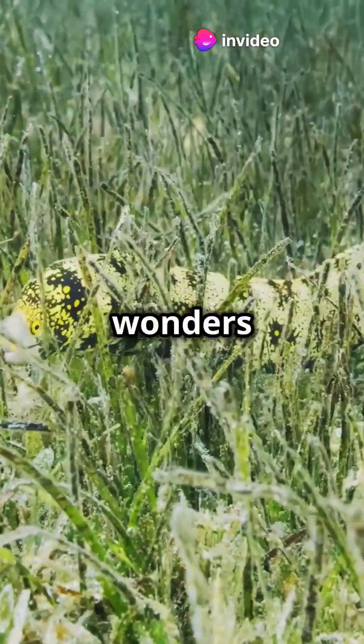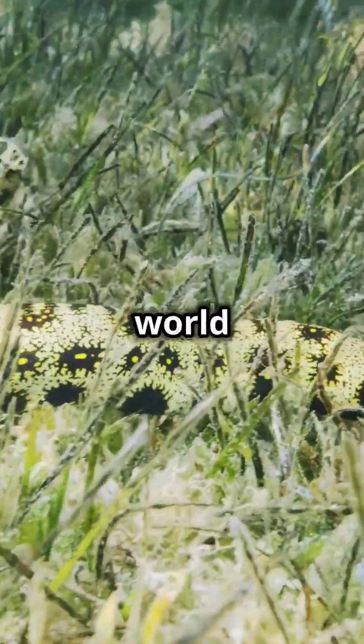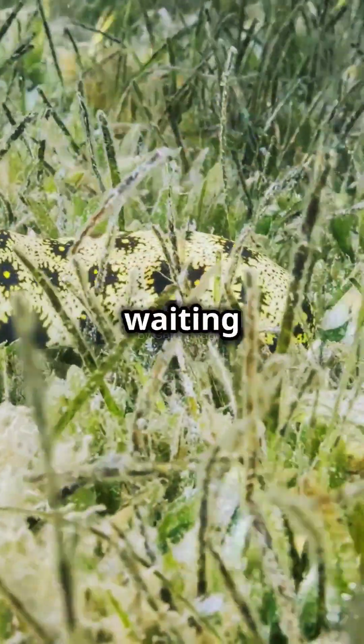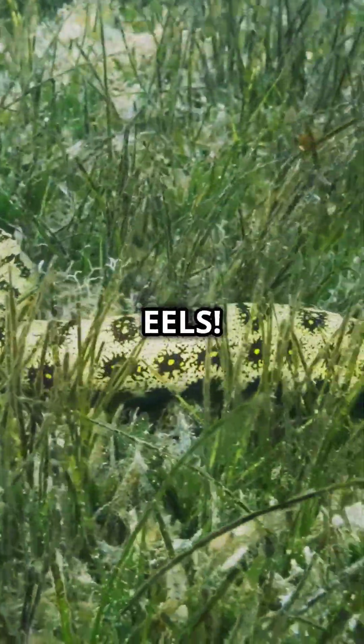So next time you're exploring the wonders of the ocean, keep an eye out for these incredible sneaky hunters. The moray eel's world is one of mystery and marvels just waiting to be discovered. Thanks for joining this deep dive into the fascinating life of moray eels.